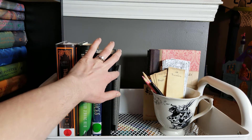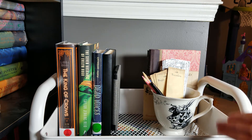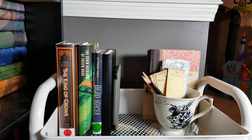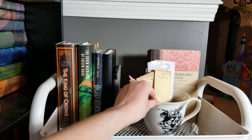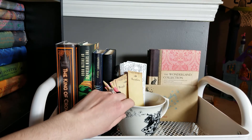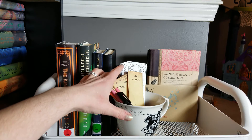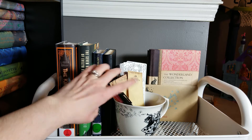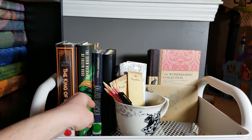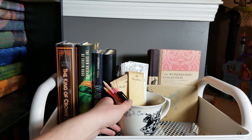Here is my Paperwhite Kindle, and then on the right side I have an Alice in Wonderland collection book that I absolutely adore — I think it's so pretty. And then that envelope you see is what Book Roast G's bookmarks came in that I ordered from her. I kept the envelope because it has her handwriting on it — she lovingly packaged it — and I just love G and her channel.